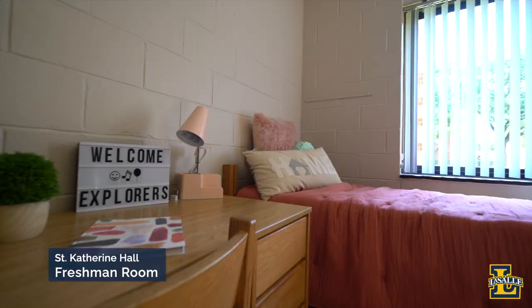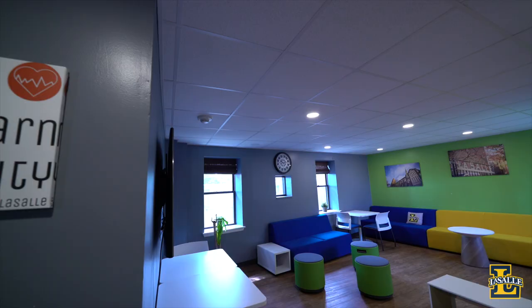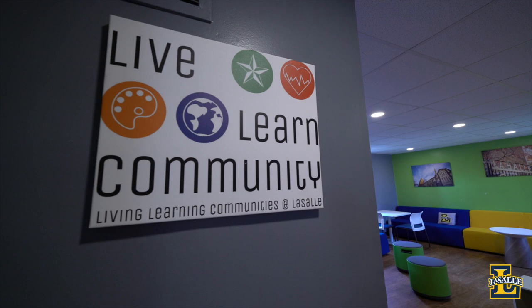Between the halls, there are a few courtyards for students to hang out, play games, or study. We are here today in St. Catharines Hall, one of our freshman residences on campus. Freshman rooms are traditional style with one or two students per room. St. Catharines is also home to many of our Living Learning Communities, or LLCs — cohorts of students who choose to live with others who share their interests and passions.